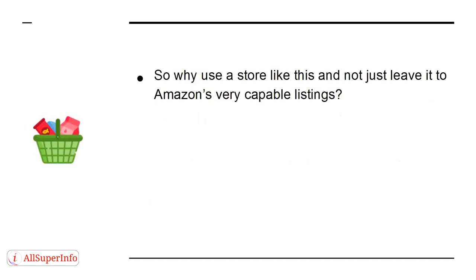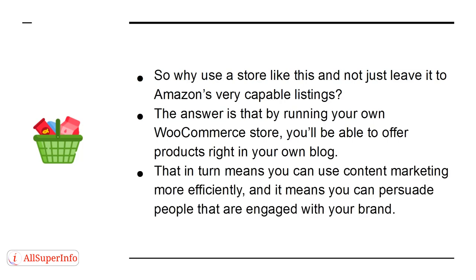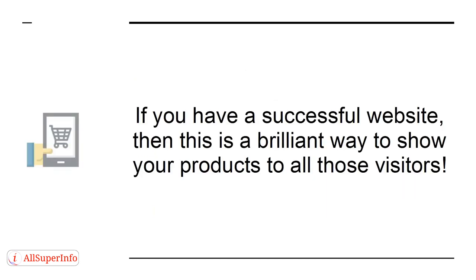So why not use a store like this and not just leave it to Amazon's listings? By running your own WooCommerce store, you'll be able to offer products right in your own blog. That in turn means you can use content marketing more efficiently, and it means you can persuade people who are already engaged with your brand. If you have a successful website, this is a brilliant way to show your products to all of those visitors.